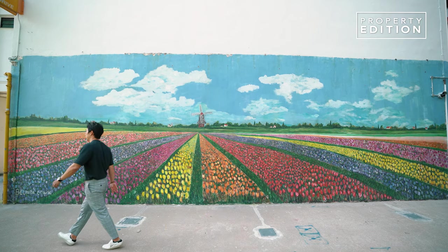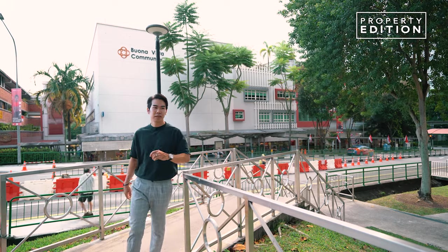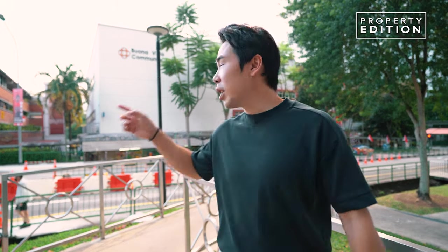A slice of Holland right here in Holland Village. Across the road you find yourself at Buona Vista CC where you can get all your activities done. And down the road you have a lot of shops for your daily needs.